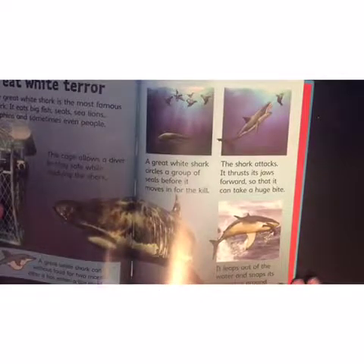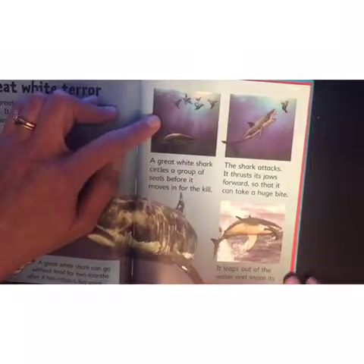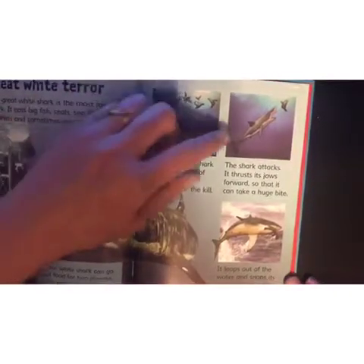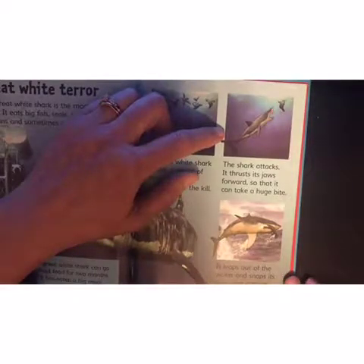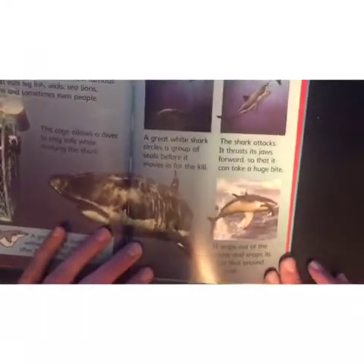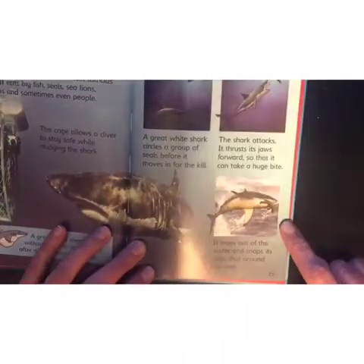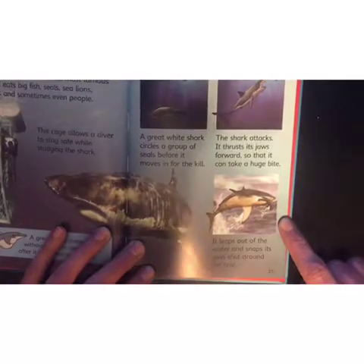A great white shark circles a group of seals before it moves in for the kill. The shark attacks, thrusting its jaw forward so that it can take a huge bite. It leaps out of the water and snaps its jaws shut around the seal.